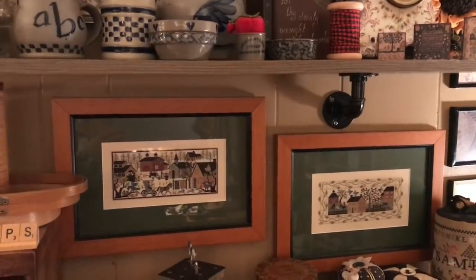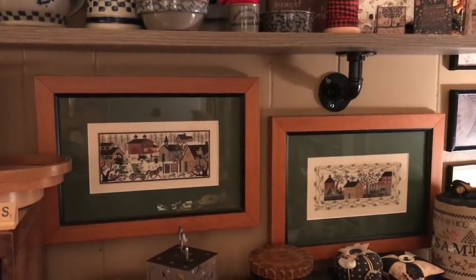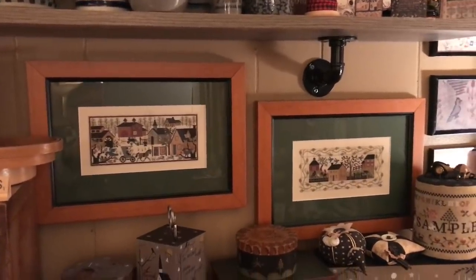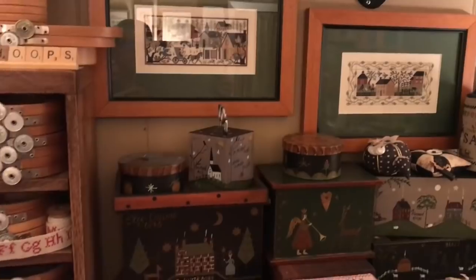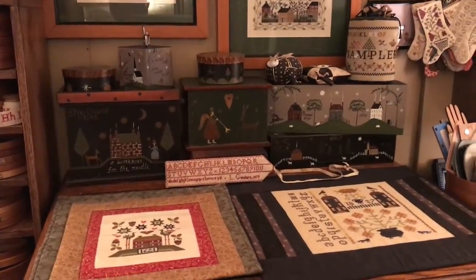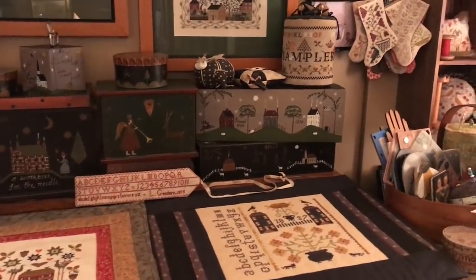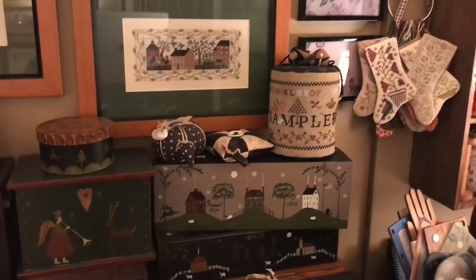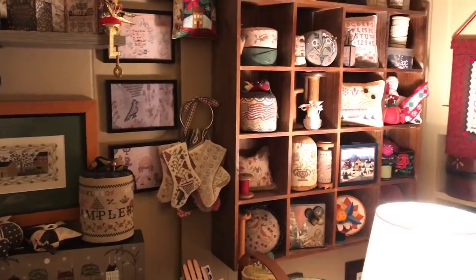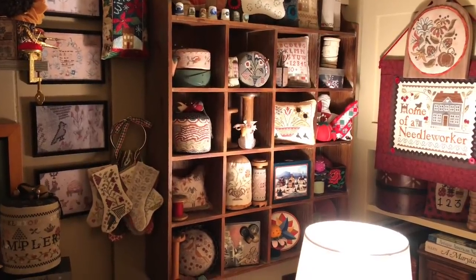Some Prairie Schoolers I did several years ago — these are stitched over one on 25-count. You can tell how long ago I did it because of the fact that they're matted. My queen hoops, and other Liberty Hill boxes — I love those, just love them. And a cubby of all different little pillows and whatnots, little things.